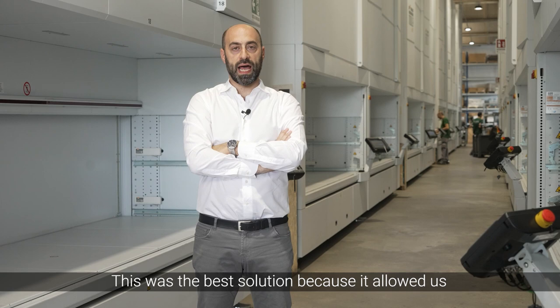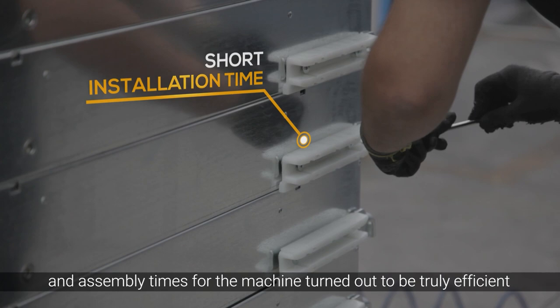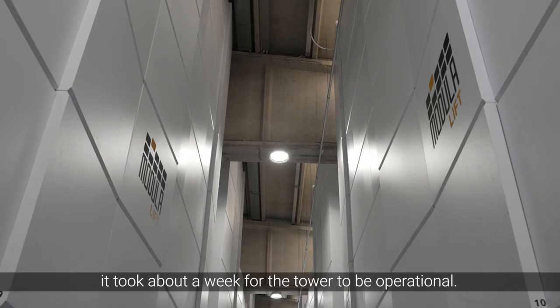This was the best solution because it allowed us to continue our daily operations, and assembly times for the machine turned out to be truly efficient. It took about a week for the tower to be operational.